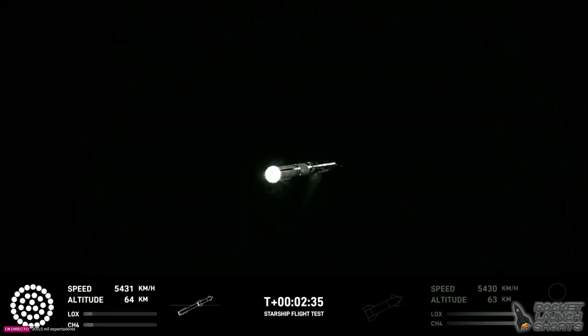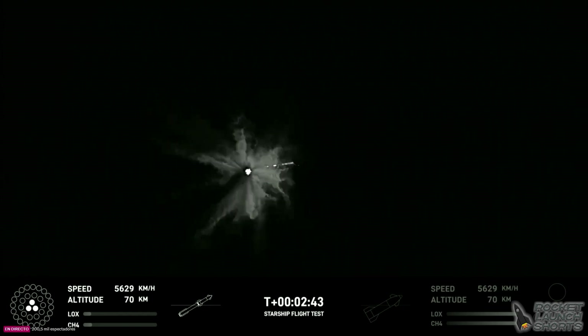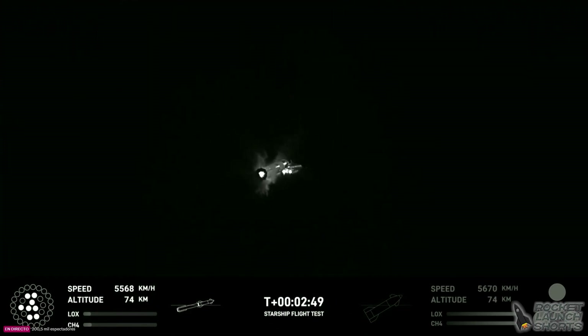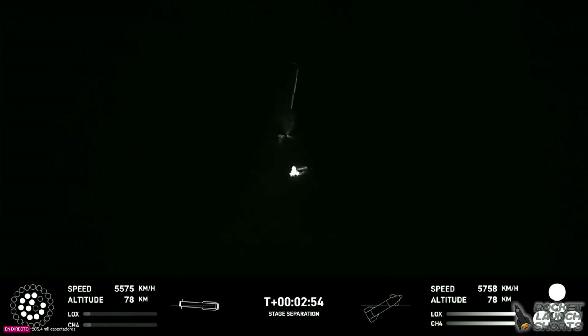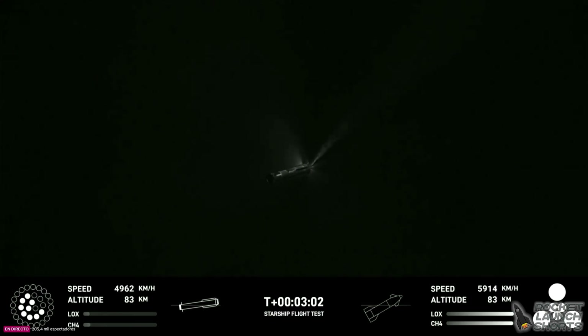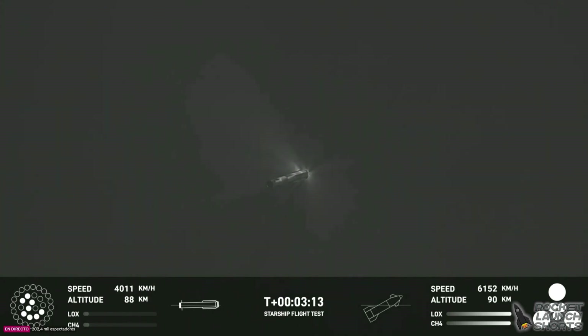Acquisition of signal from Houston and New Orleans. Booster engine cut off. Stage separation — booster engine cut off. The first ever successful hot stage for SpaceX's Starship.